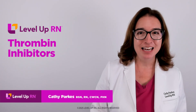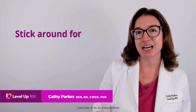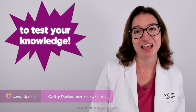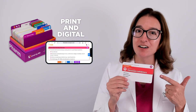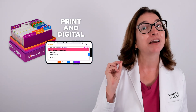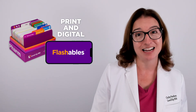Hi, I'm Kathy with Level Up RN. In this video, I will be discussing thrombin inhibitors. At the end of the video, I'm going to give you a little quiz to test your understanding of some of the key facts I'll be covering. If you have our Level Up RN pharmacology flashcards, go ahead and pull out your flashcard on thrombin inhibitors so you can follow along and pay close attention to the bold red text on the back of the card, because those are the things you are likely to get tested on.